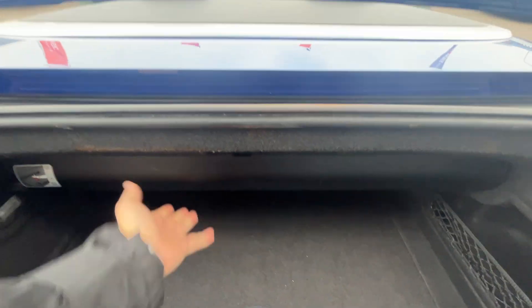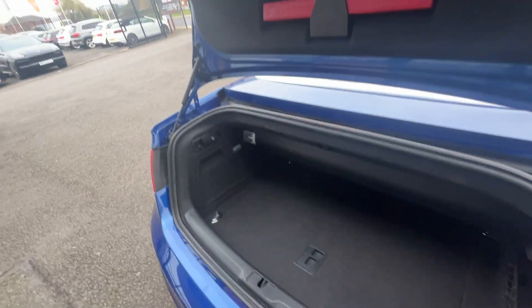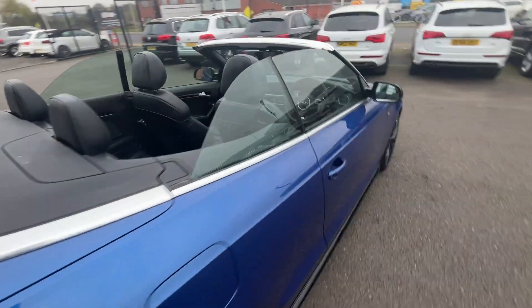Now we're going to make our way through the interior. Starting in the boot — decent size boot for a convertible. All carpets and plastics look in good condition with nothing in the way of wear and tear. You've got 50/50 split folding rear seats. This section of the box does fold away when the roof is not in use, so when your roof is up you can pop that out the way and have a bit more boot space. All the plastics and trims underneath the boot lid look in good condition too.